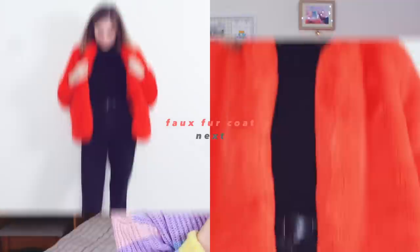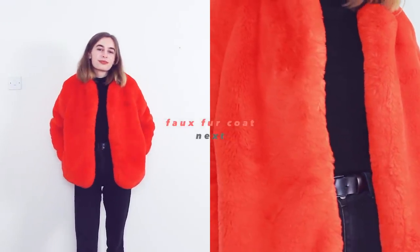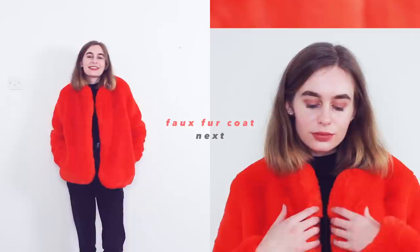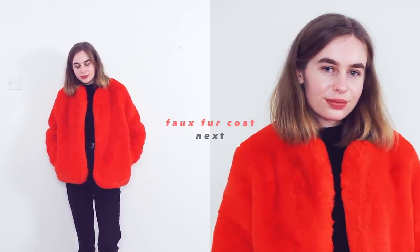The next one is my bright orange fluffy coat from Next, which I love to pieces. It's just incredibly hard to style because you really do have to wear a simple outfit underneath — it's bright orange and fluffy. I love it, it's warm, cozy, the softest thing you'll ever touch, just a little bit harder to style.